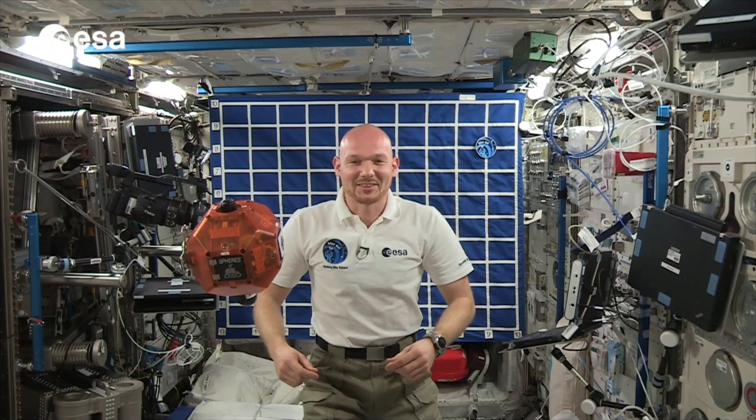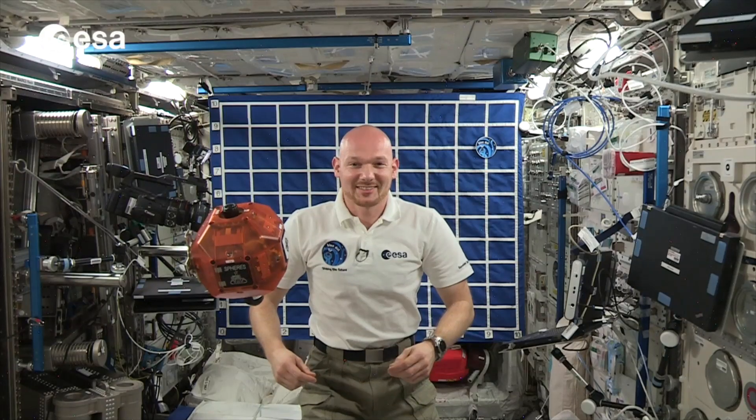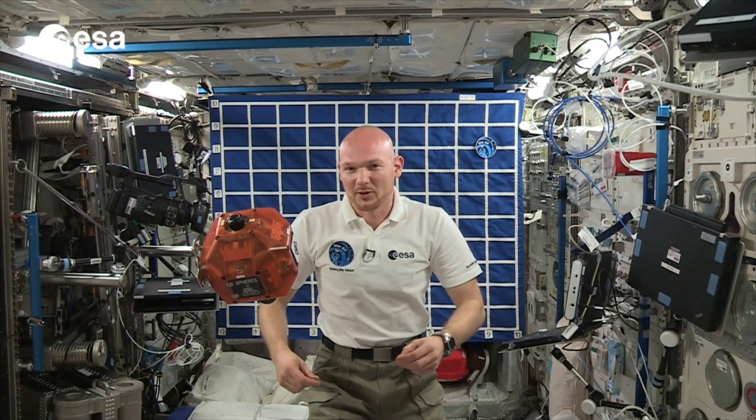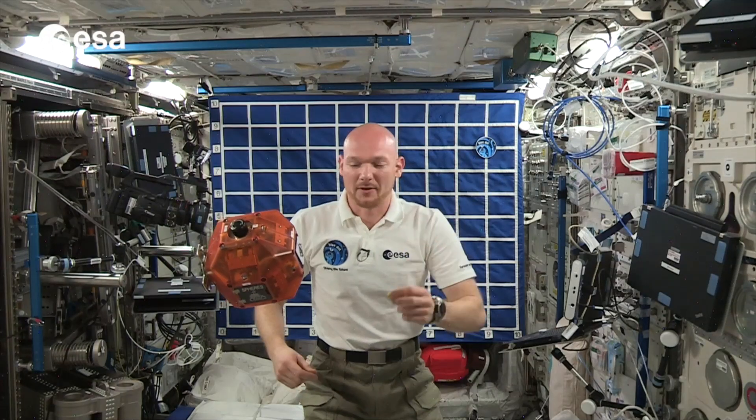Welcome to the International Space Station. My name is Alexander Gerst and I would like to demonstrate today how easy or how difficult it is to dock a little spacecraft to a comet.